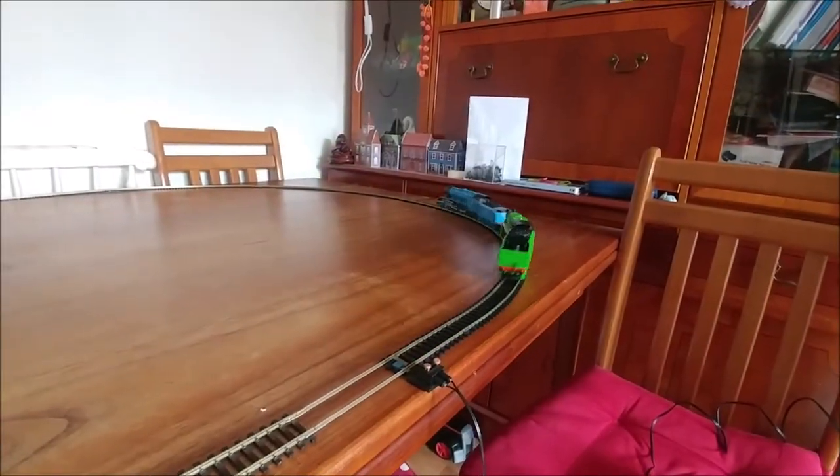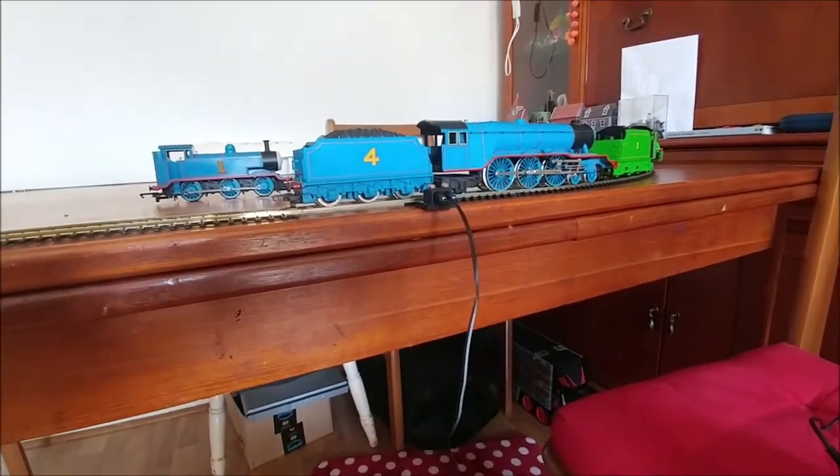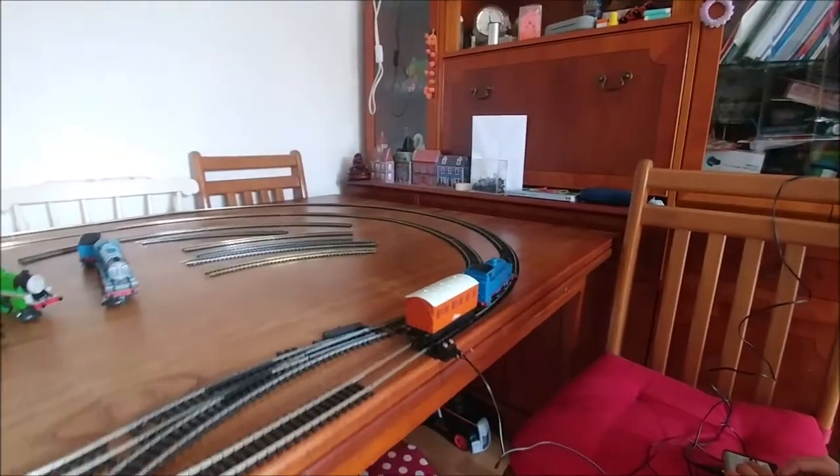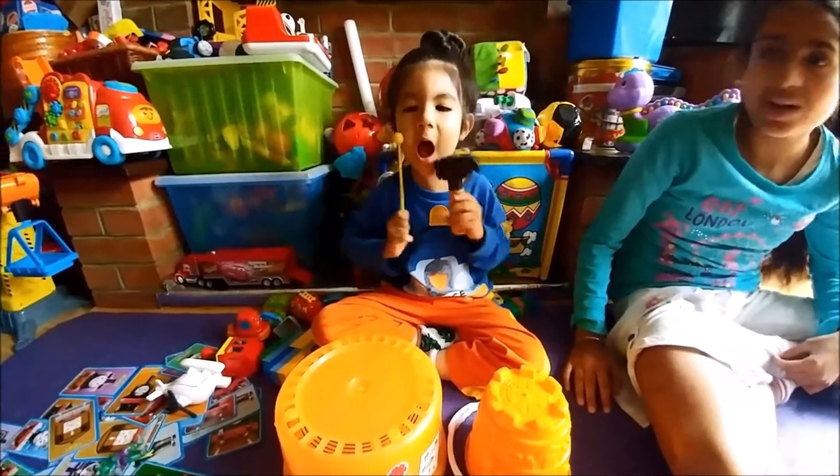Oh, look at that — I think Henry is actually pushing Gordon. That's amazing. I think it's overloading. Oh, brilliant, it works! Thomas, come on, see where he does. Full circuit, come on — one circuit. You can do it, Thomas! I can move the world.